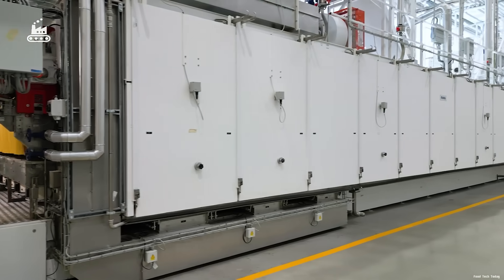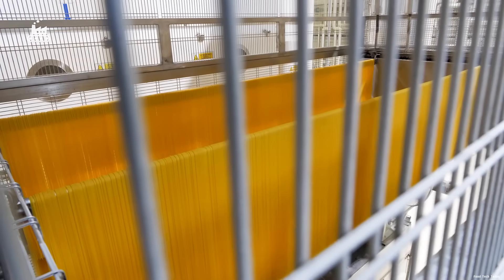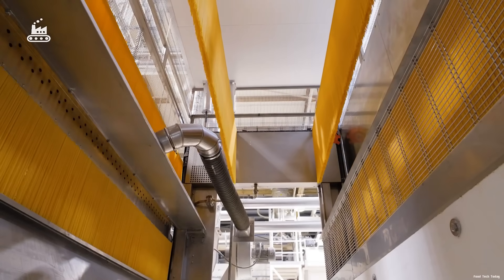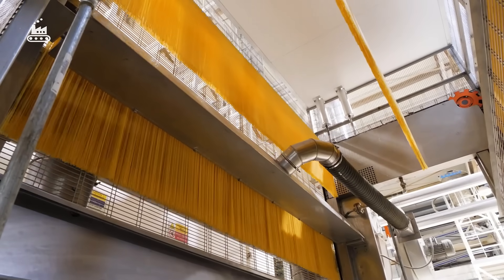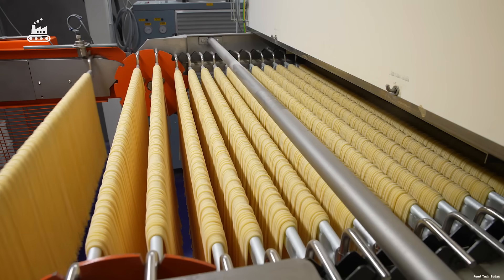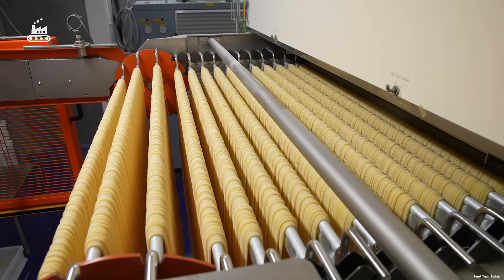Every hour, around six tons of pasta travel through this system, suspended in long, flowing sheets. The image is reminiscent of how spaghetti was once dried outdoors for days under the warm summer breeze of southern Italy. But today, tradition meets technology, and every detail is tightly controlled.